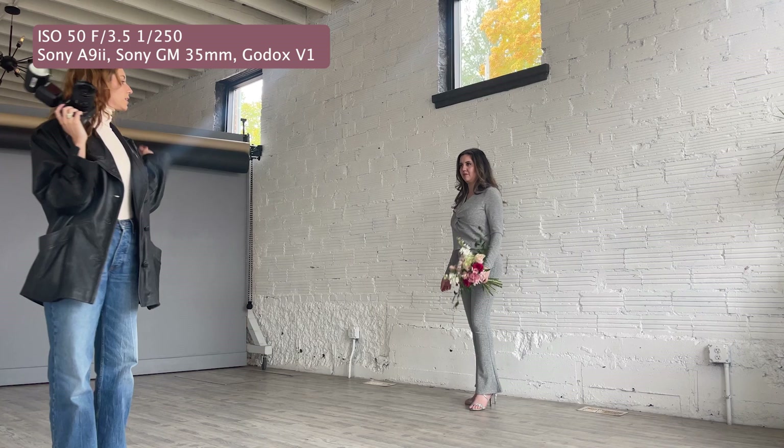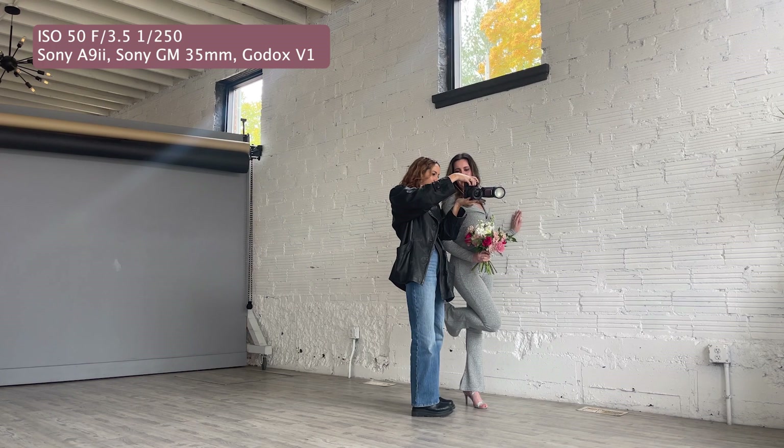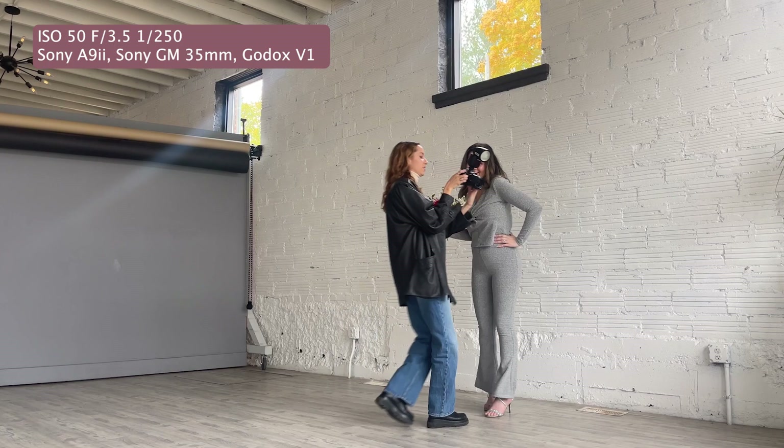Okay, look at how cute that is. Oh, that's so cute. And then like we could just do like an excited one — the other hand could go on your hip and you could just be like, yeah. Yes, that's cute. Do the excited face again. Let's do one where you're like reaching for me. A little bit more of a reach. Yeah — okay wait, that is cute.